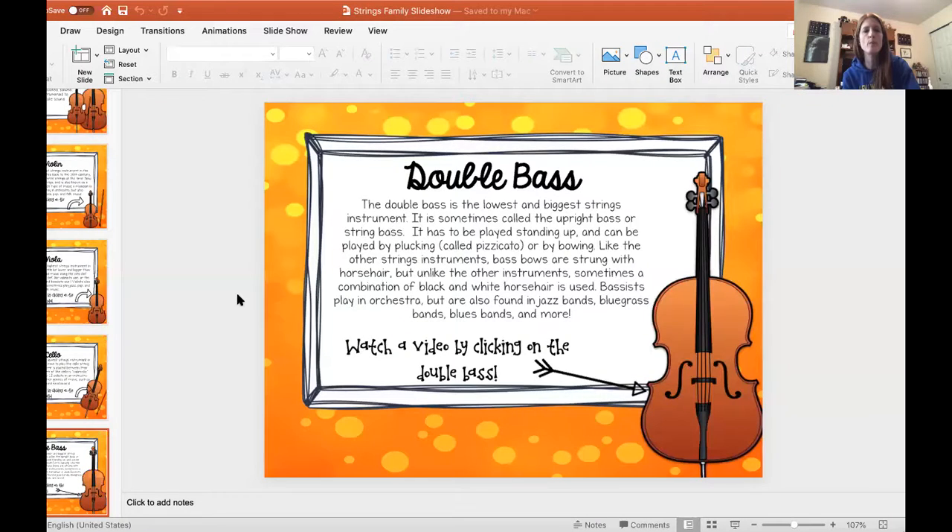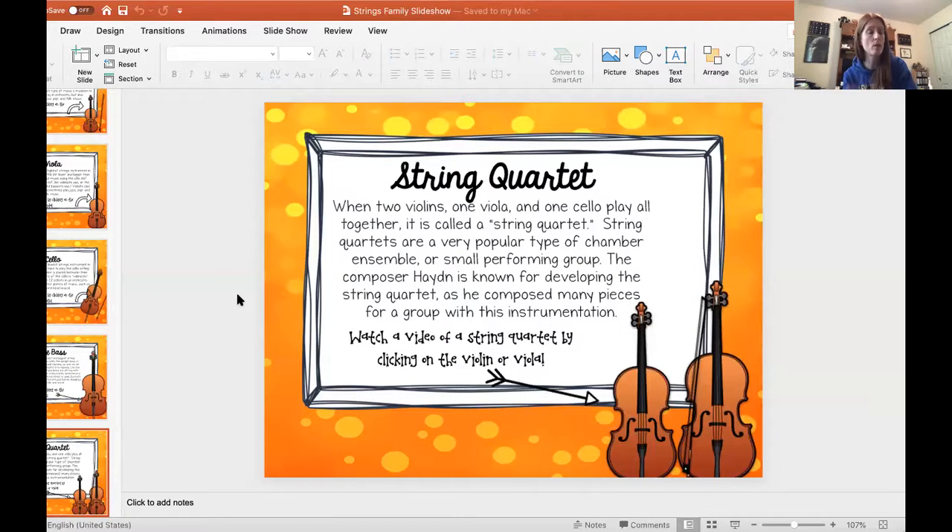We've got one more thing to talk about, and that is what happens when you put more than one person together. We call that an ensemble, or in this case, a string quartet. When two violins, one viola, and one cello play all together — they kind of leave the bass player out of this, and I don't know why. String quartets are a very popular type of chamber ensemble, or a small performing group. It's called a chamber ensemble because they used to play in a small chamber for the prince or the king or the duke, and it just kind of kept that name, even though we don't usually play in a chamber anymore.